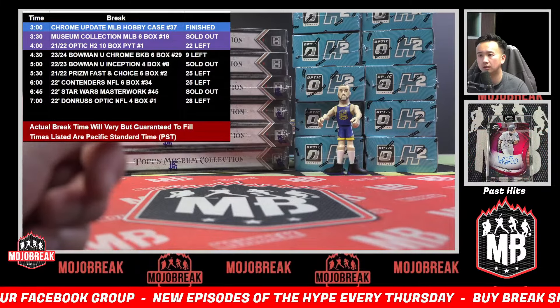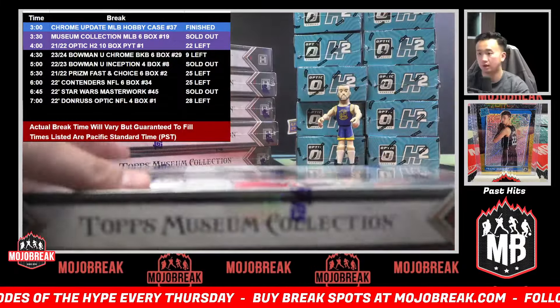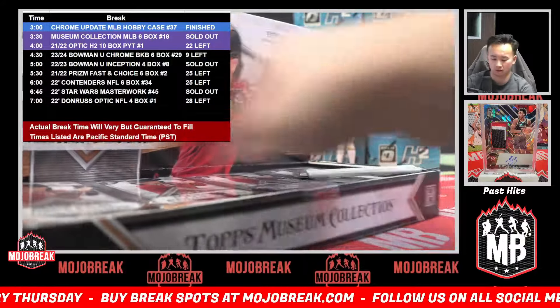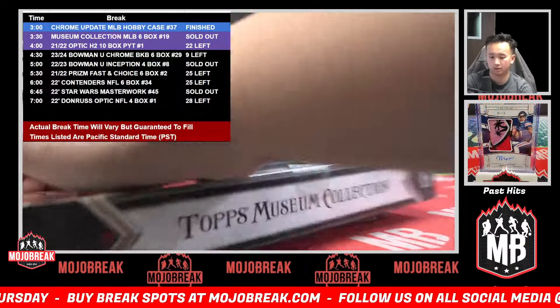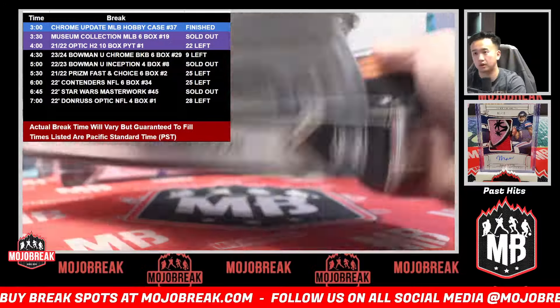Grab your spots in the next breaks, everybody. That H2 on the right has some good value spots right now. Definitely go check out that break — some good value spots.